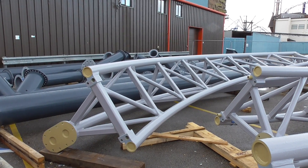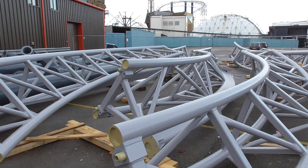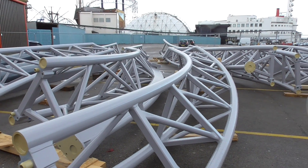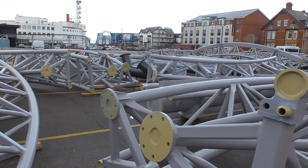Hello there, welcome to another Pleasure Beach Experience Icon update. It's the final weekend of the season and there's lots more track that has arrived since our update last week, filmed during Vampire Beach.